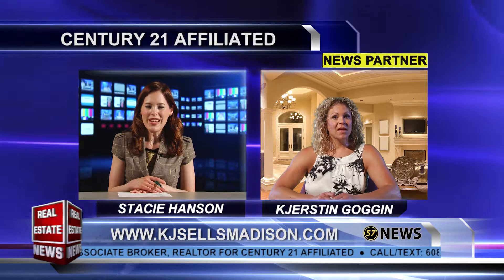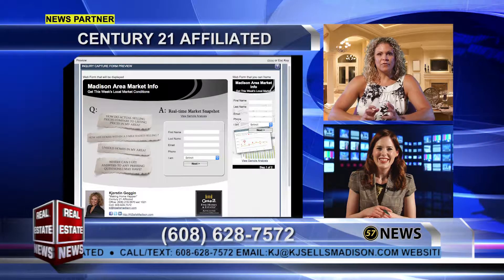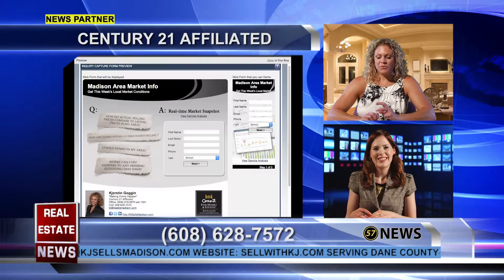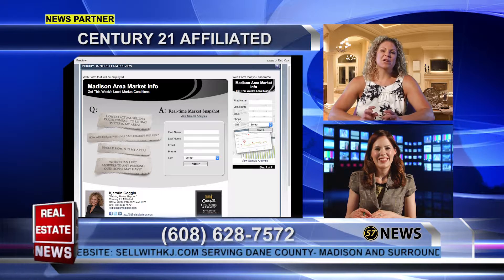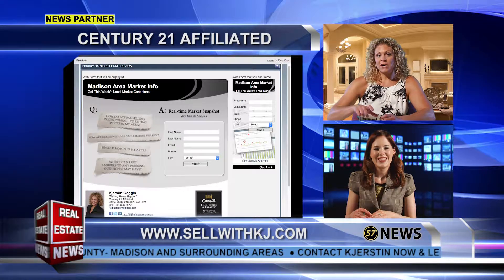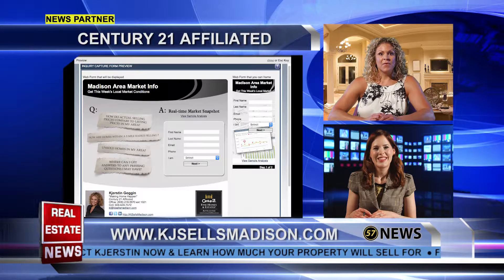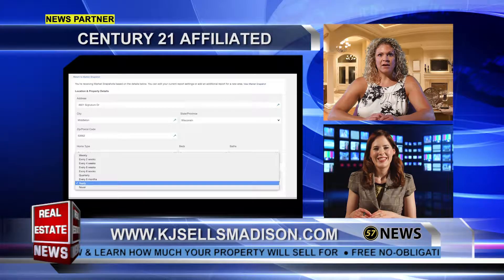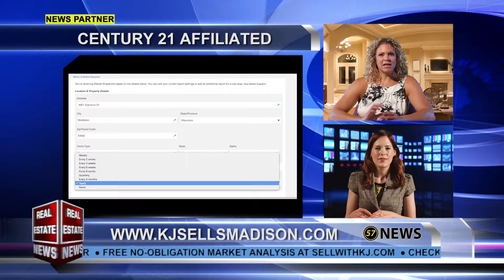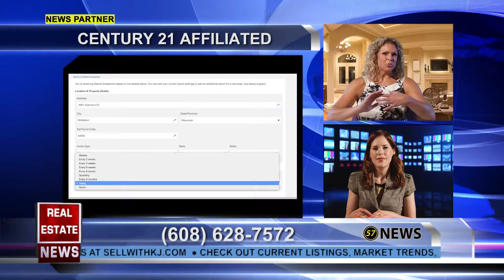Yes, absolutely. It's really cool — it's got the most up-to-date trend analysis overview of any site out there. It has sold data, active listings, inventory, days on market counts. It's called a Market Snapshot. Once a month, or if you want it weekly, you can adjust how often you receive it. It will pull up similar homes in your area and show you the ones that are listed, the ones that have recently sold, and days on market.